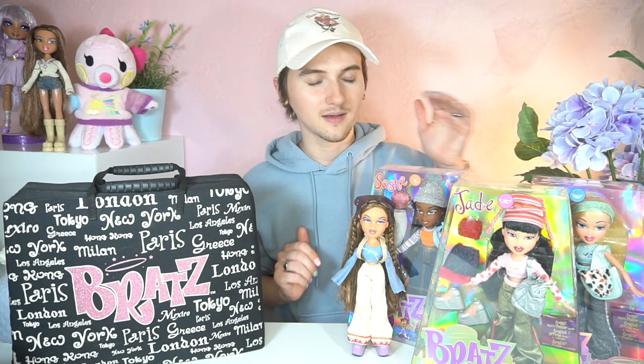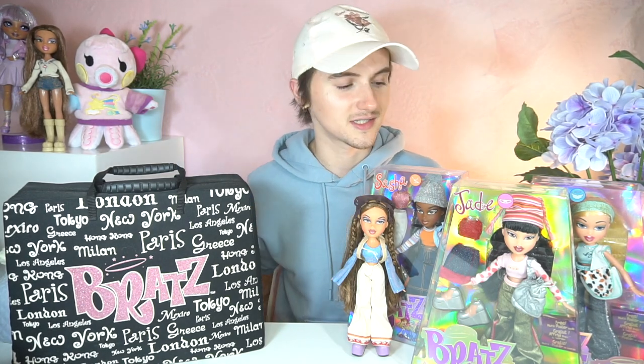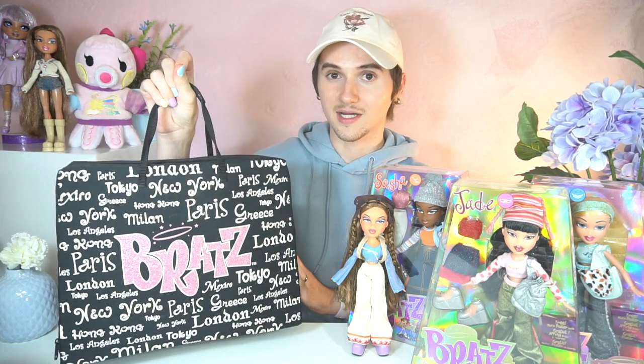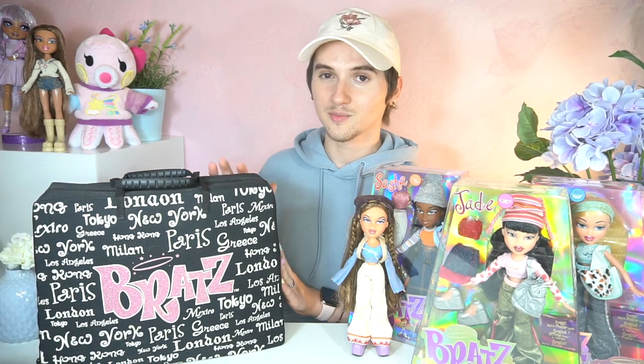I know you guys have probably seen these like 10 million times on the internet already, because they are rolling out into stores and they're on Target.com now. So we won't actually go into a full in-depth unboxing and review, but I did want to share my experience unboxing them and my initial reactions. And this is actually my friend's childhood Bratz doll collection — I think there's probably like 10 or so dolls in here. If you wanted to see my little story of Bratz as a kid and me unboxing Yasmin, you can go ahead and take a look at that.